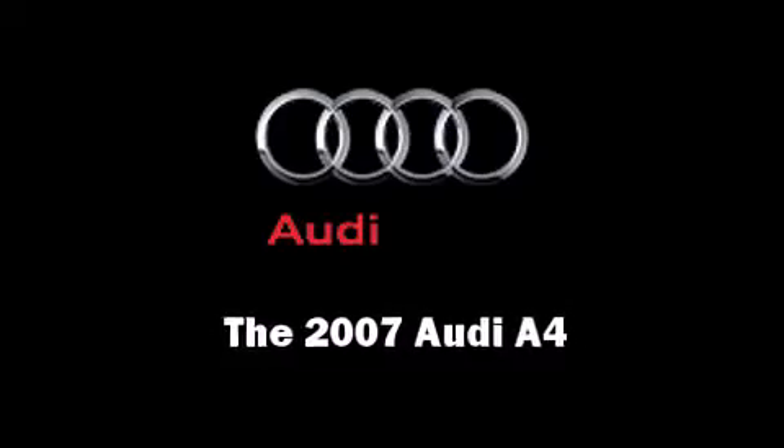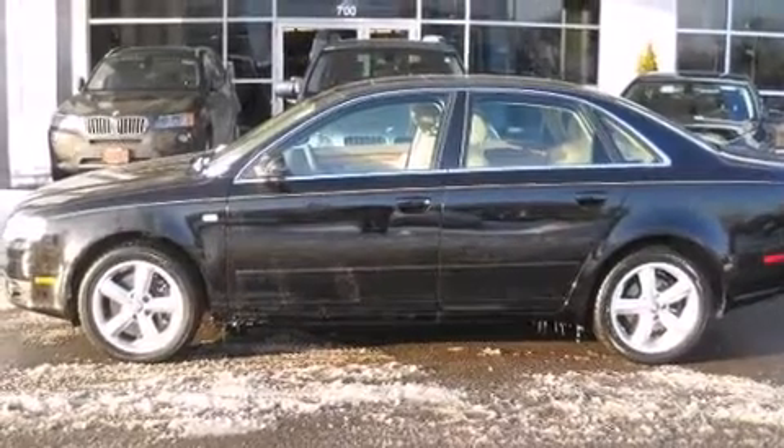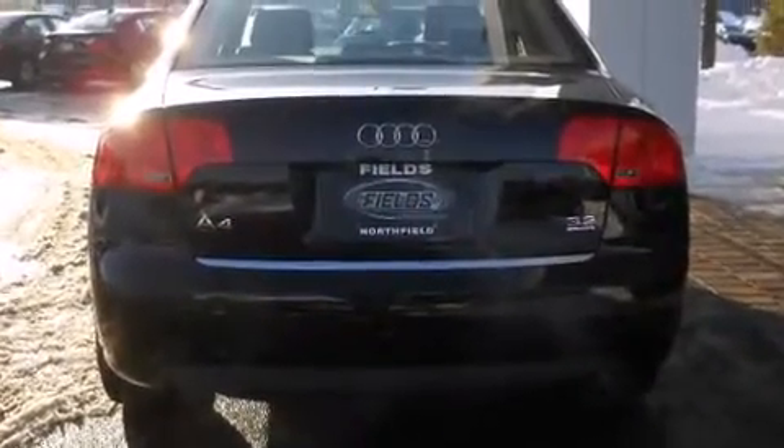You're going to love the 2007 Audi A4. Under the hood you'll find a six-cylinder engine with more than 250 horsepower, providing a smooth and predictable driving experience. Audi prioritized practicality, efficiency, and style.